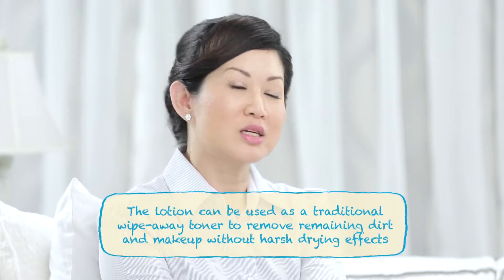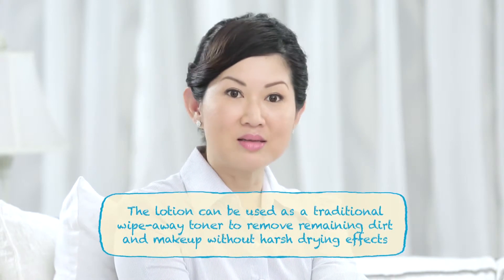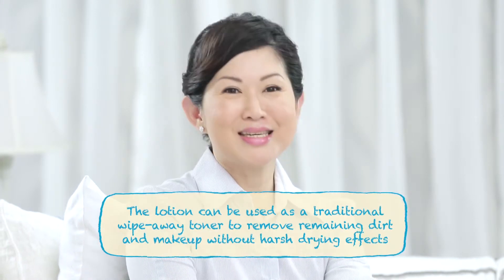For oily or combination skin, the lotion can be further used like a traditional wiped-away toner to clean the last trace of makeup and dirt without the drying effect. So after cleansing, you can use it with your cotton wool. After that, pat the lotion in with your hands to intensely hydrate the skin from within.